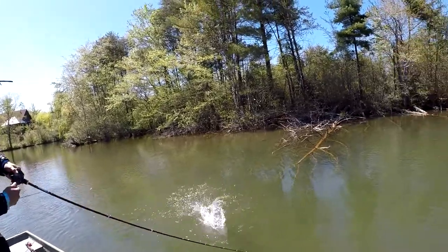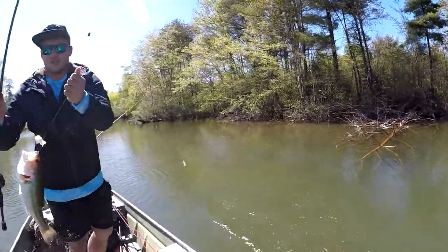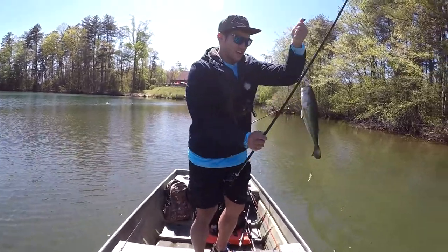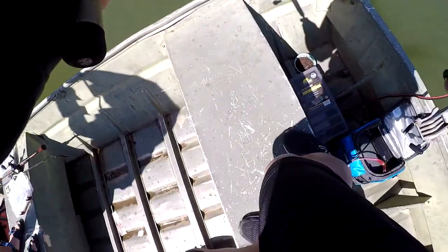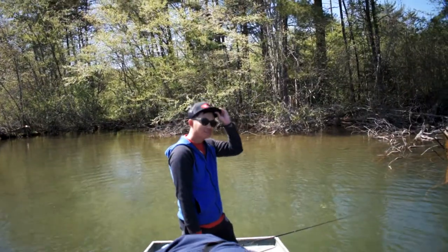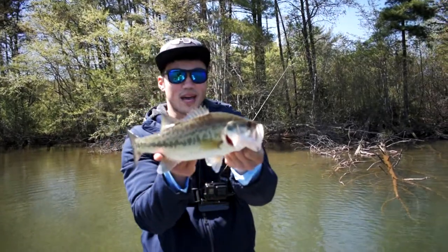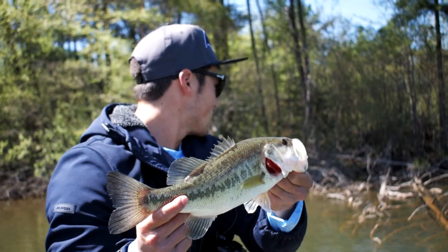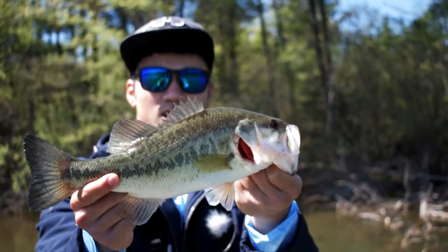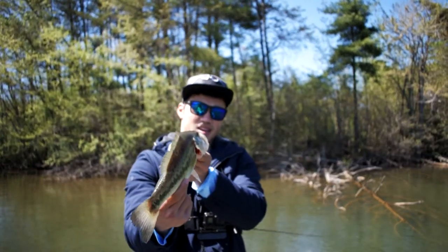Got him! He got him, dude — get him in the boat! Yeah, damn son, let's go! Check that out — got a nice little bass right here. Nice male for sure. Still want to get that female though; the female was bigger, probably about a four or five pounder. But good catch!